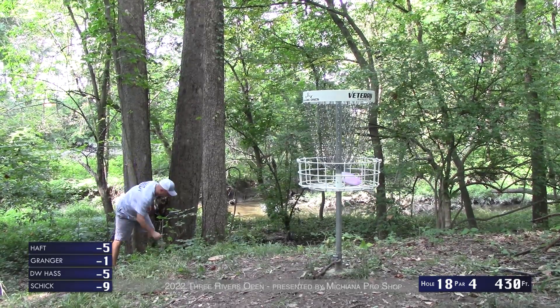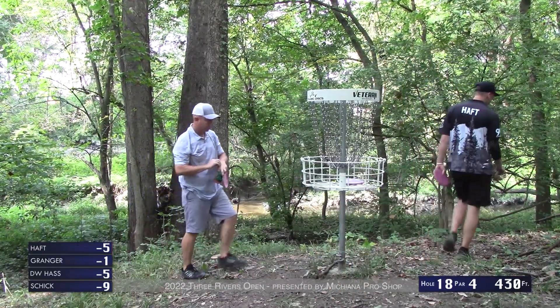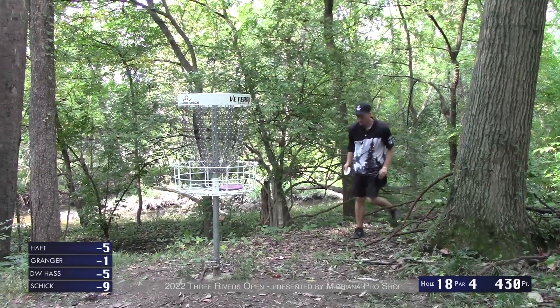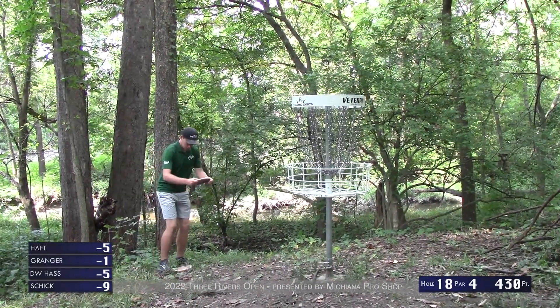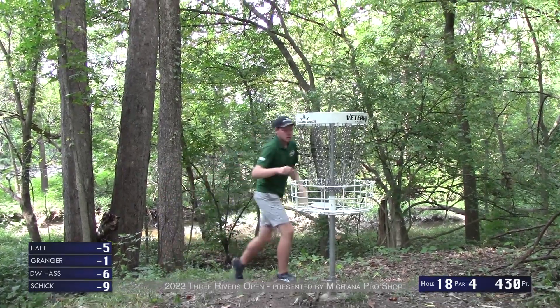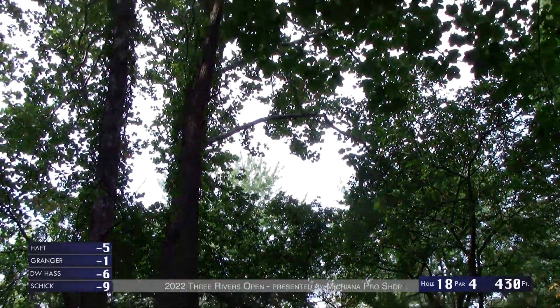Brad moves to nine under — starting to get into hot round territory. This layout is very challenging and nine under is a very good round. Bryson with the par and DW cleaned up another birdie on the back — that's so many birdies on this back nine.